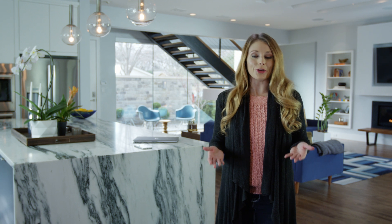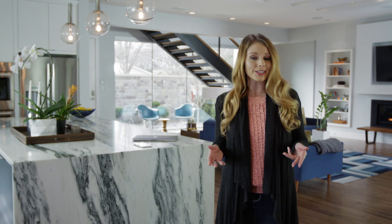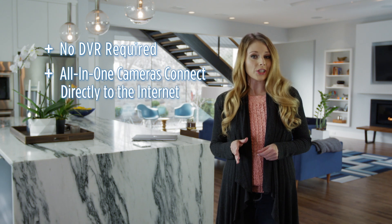Today I wanted to show you more about the Uniden cloud security system. It's a reliable, easy-to-use security system for your home that doesn't require a DVR. All your footage is securely recorded and saved to the cloud.